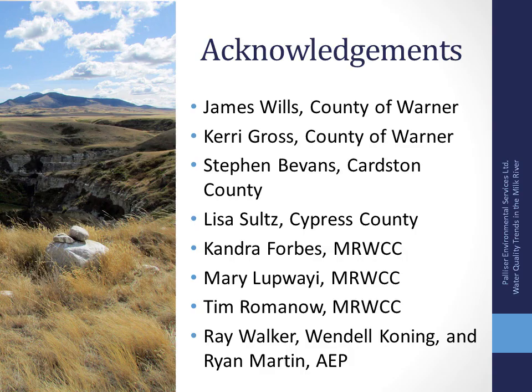I wanted to thank some of the people that have been involved in the water monitoring program over the years. These are the ones out there on the ground collecting the data and making this presentation possible — members of the County of Warner, Cardston County, Cypress County, those from Milk River Watershed Council, and also some of the Alberta Environment and Parks representatives.